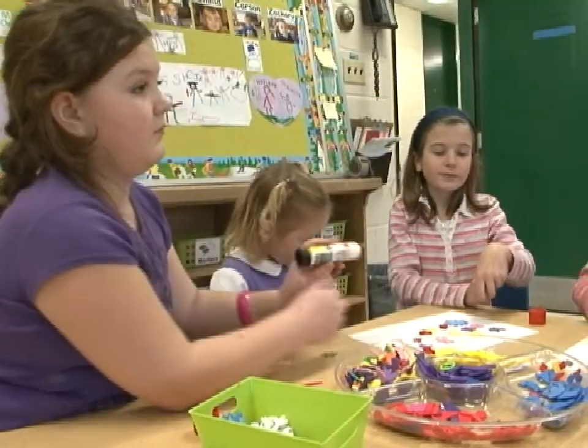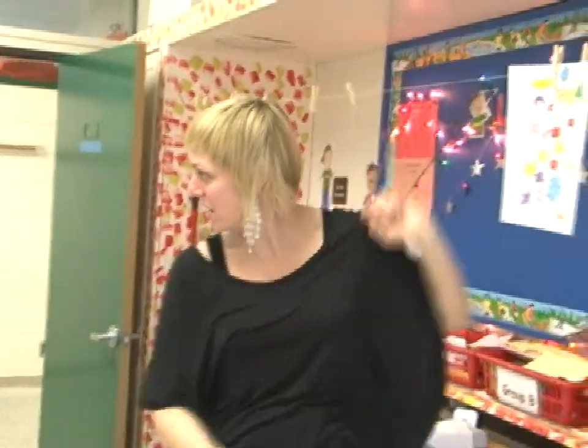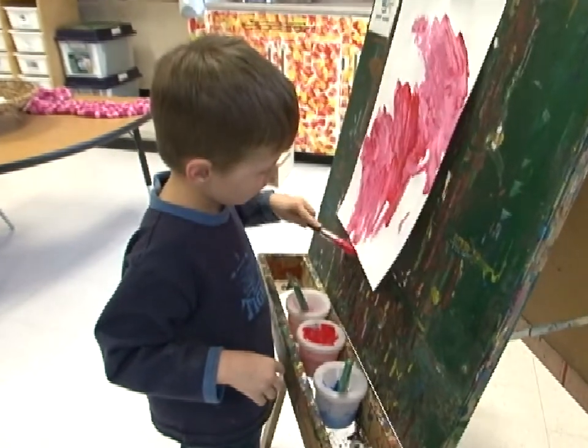Parents tend to like those crafts that you bring home — like a turkey for your Thanksgiving table or a snowman in the winter. And we do do that; there is a place for that. But it's more of an inquiry-based learning visually and focused on the process.